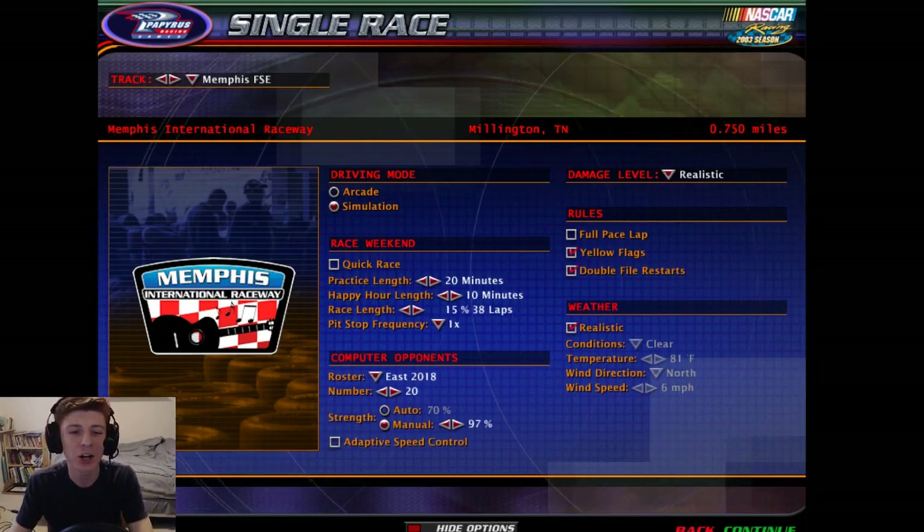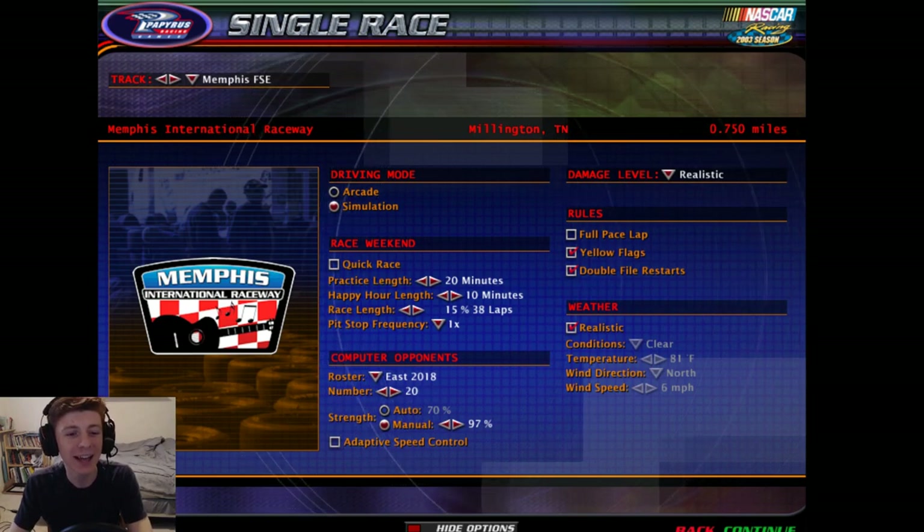Alright guys, here we are back on NR2003, and today we have a very special race.